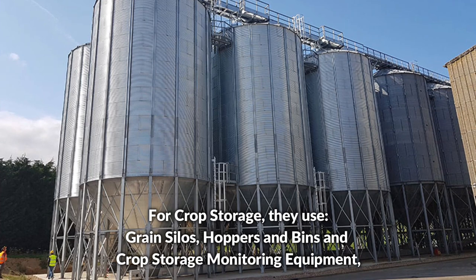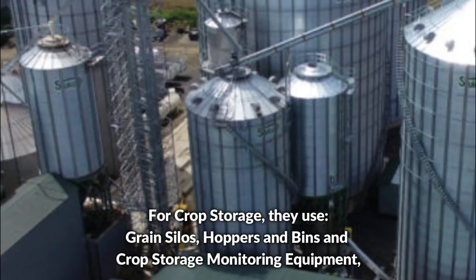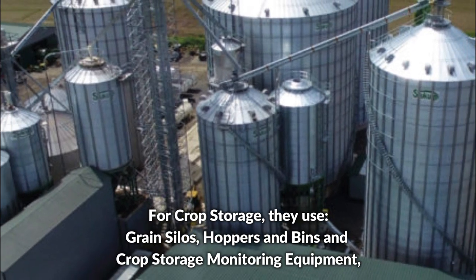For crop storage, they use grain silos, hoppers and bins, and crop storage monitoring equipment.